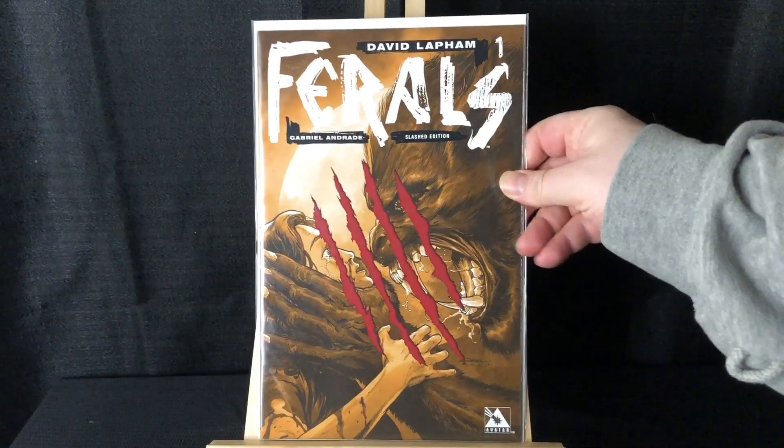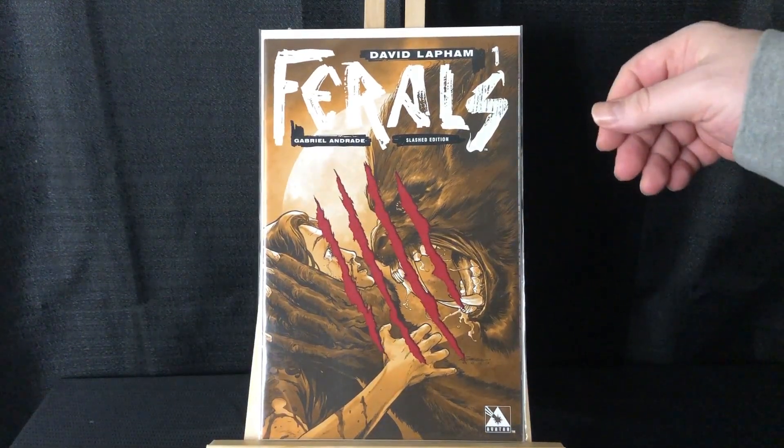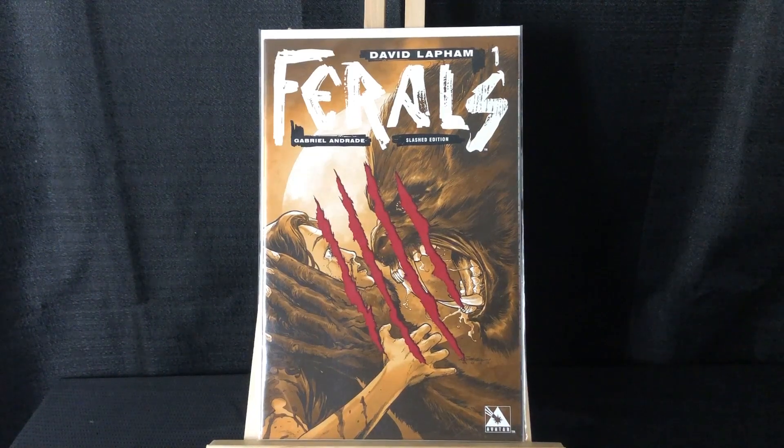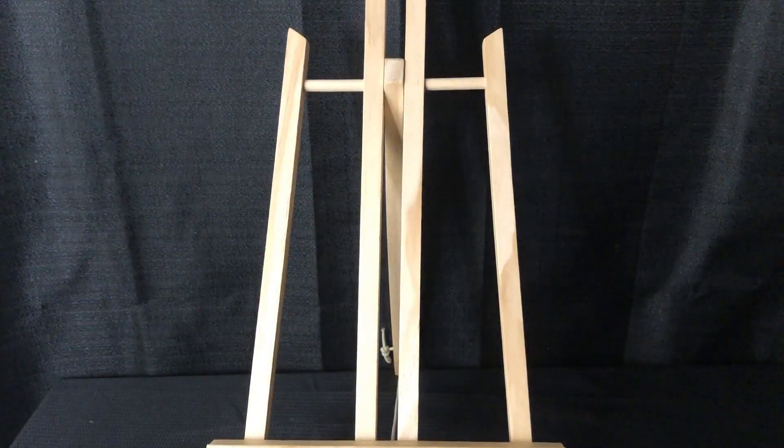Ferals number one — this is the slash retailer incentive. I like these gory Avatar books, and it's an incentive for number one. I always love werewolves so I grabbed that.